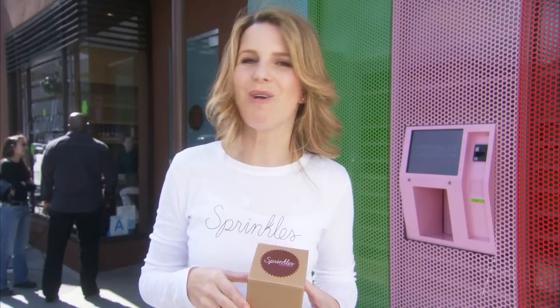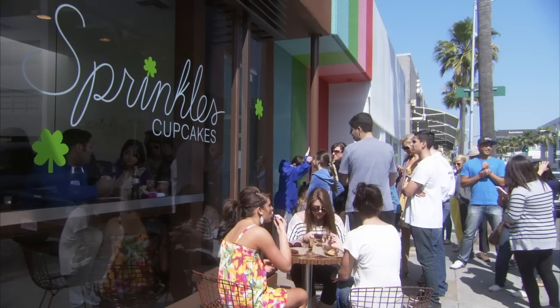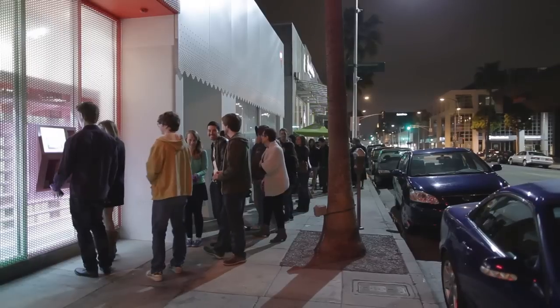Ever since Sprinkles opened the world's first cupcake ATM on March 6, 2012, we have received worldwide media attention and thousands of customer inquiries wondering when the cupcake ATM is coming to their town. Keep an eye out, because in the next year we'll be rolling out cupcake ATMs across the country in towns that have Sprinkles bakeries. Coming soon to you — bye!